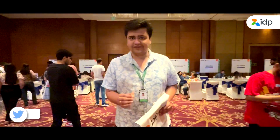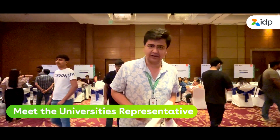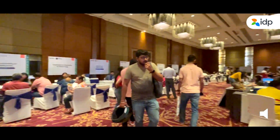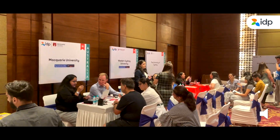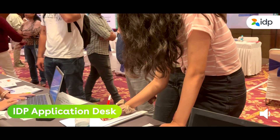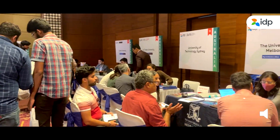This is the place where you can meet all the universities from Australia and Canada — their representatives and faculty. You can clear each and every doubt and query with them, enquire about the university's admission process, ask about scholarships, and even submit on-spot applications to the universities.